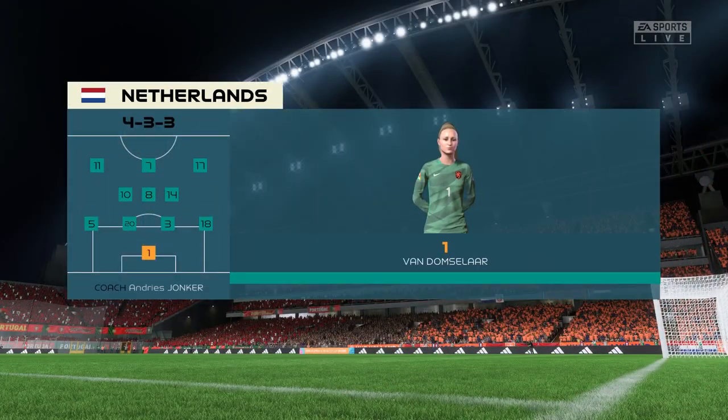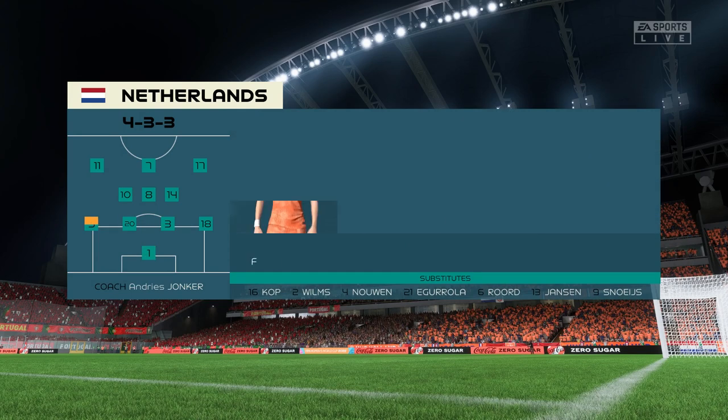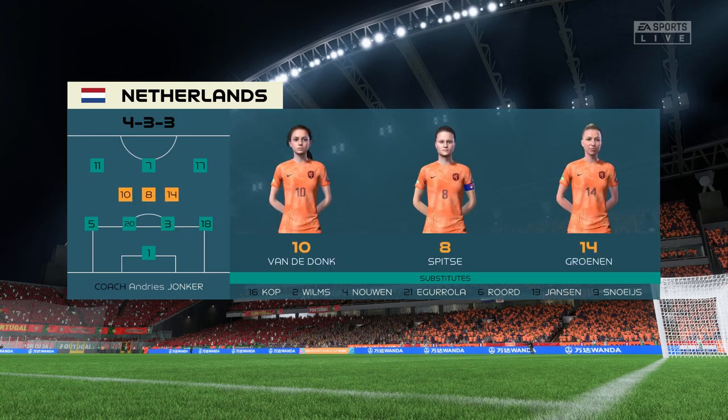Here's the starting 11 for the Netherlands. It'll be interesting to see how the wingers play today. Will they stay high and wide? Will they come in field and support the centre forward? And how deep will they come out of possession? They're going to be key to this formation.